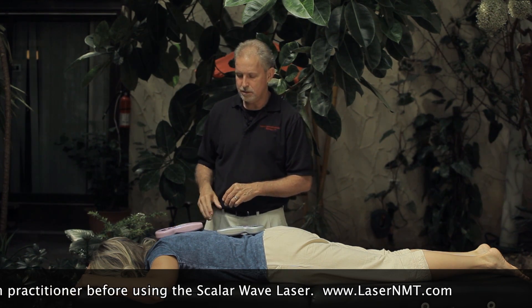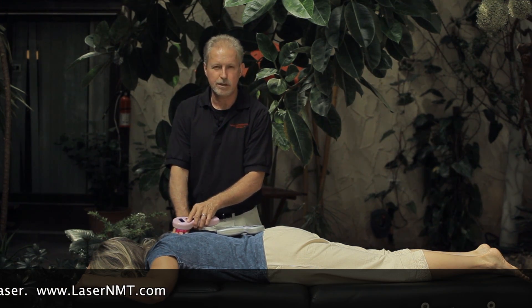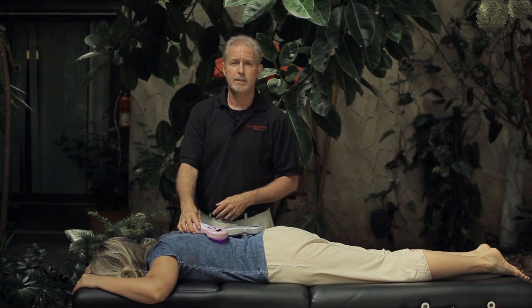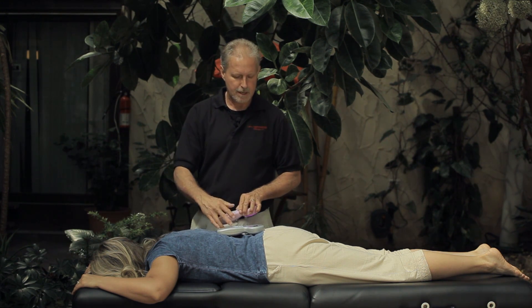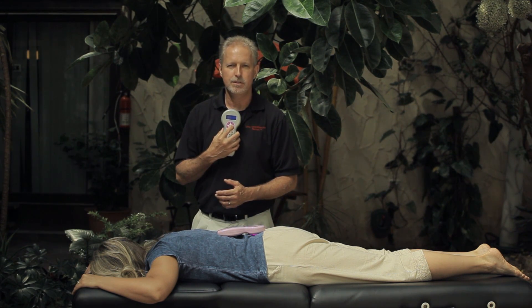These lasers can be used to place in a specific position or use with your work as you're finding and releasing trigger points and tight bands. One excellent protocol with the quantum wave scalar laser is the unwind protocol, which uses the kidney-adrenal points, base of the spine, and base of the occiput. Then we have the client turn over, and we apply the laser to the middle of the chest or sternum, and middle of the abdomen.